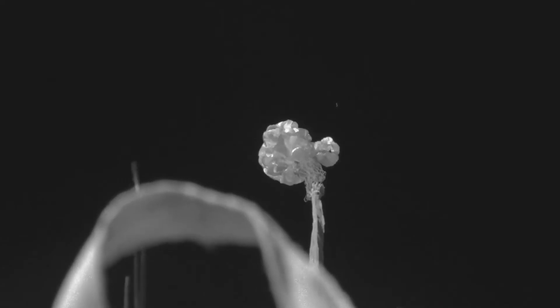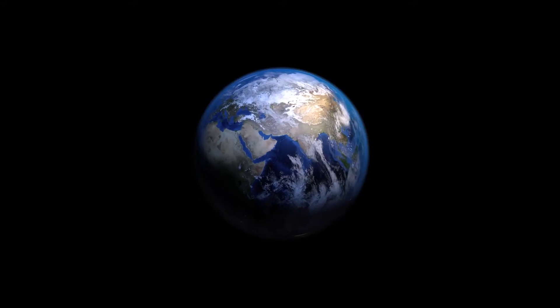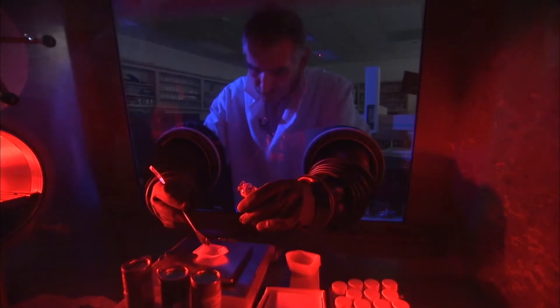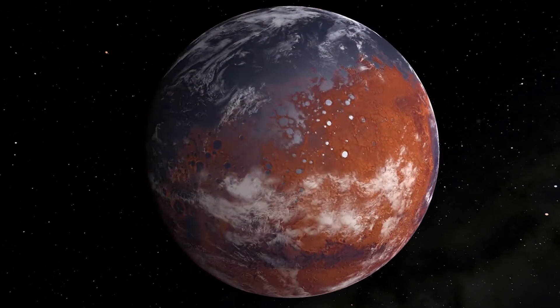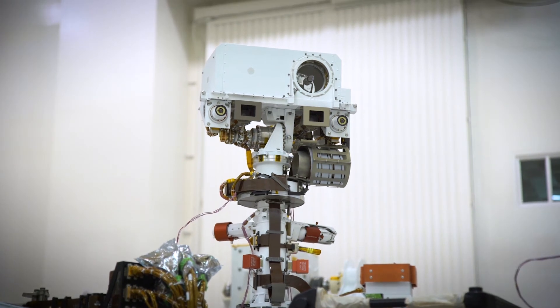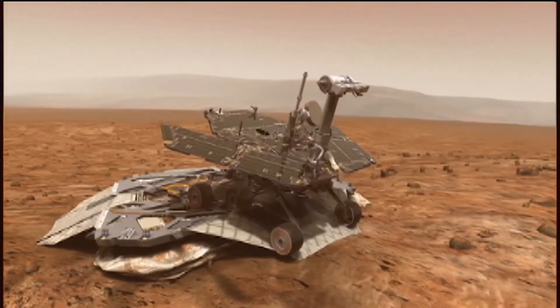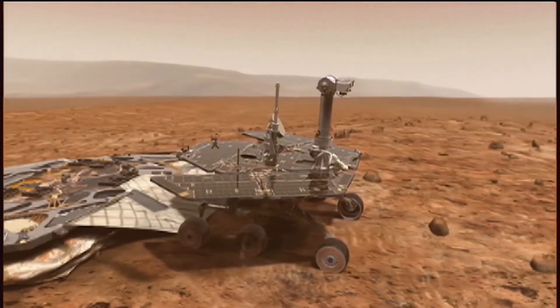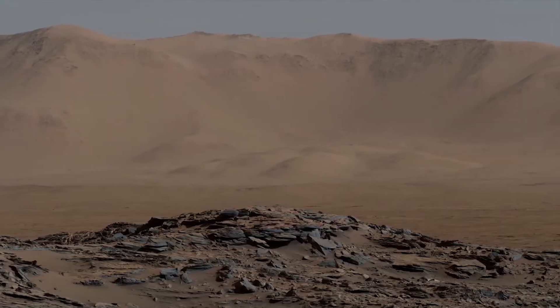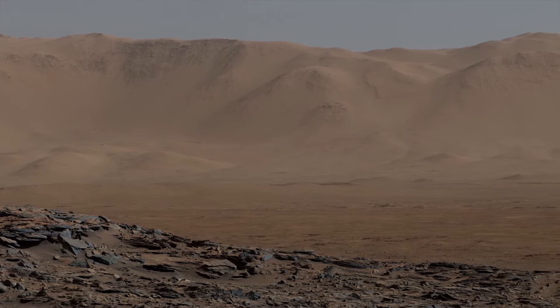Cameras on the spacecraft will film the final journey, capturing the opening of the parachute and the descent to the red planet for the first time. That information will be sent back to Earth, providing not only inspiring imagery but also scientific data about the planet's atmosphere. Perseverance will boast nearly five times as many cameras as the first Mars rover. Sojourner carried only five cameras, and the twin rovers Spirit and Opportunity were designed with 10 cameras apiece. Curiosity has 17. The new rover will carry 23 cameras, some providing more color and 3D imaging than on Curiosity.